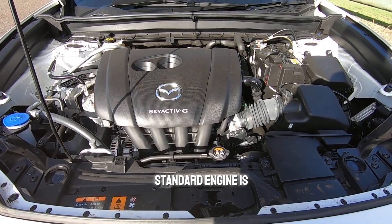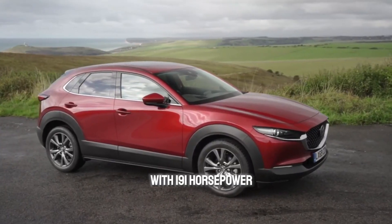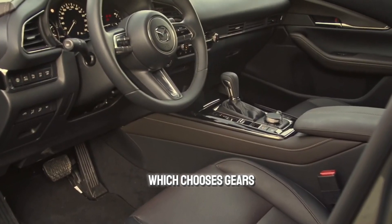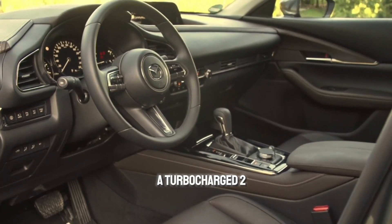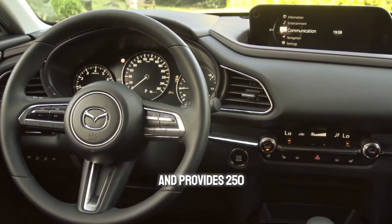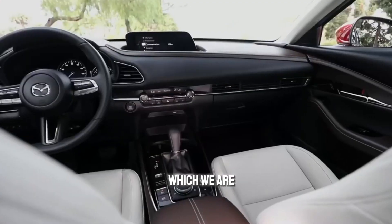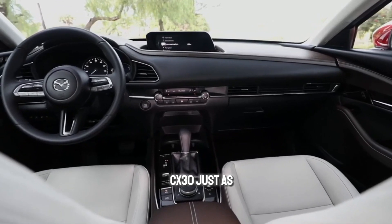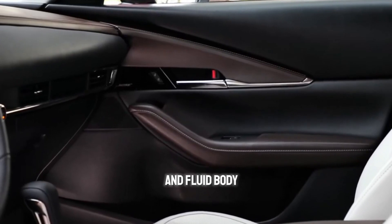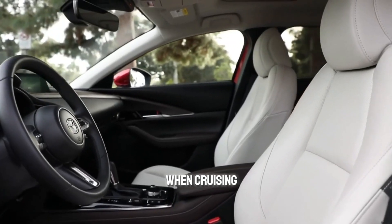The CX-30's standard engine is a 2.5-liter four-cylinder with 191 horsepower, paired with a six-speed automatic that chooses gears wisely based on driving conditions. A turbocharged 2.5-liter engine is optional and provides 250 horsepower. If you're a fan of the Mazda 3 hatchback, you'll find the CX-30 just as nimble, athletic, and fun to drive. Its crisp steering and fluid body movements make it a pleasure to pilot on a twisty road and provide a sense of stability when cruising.